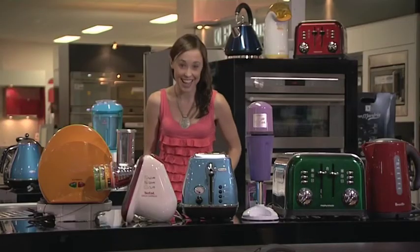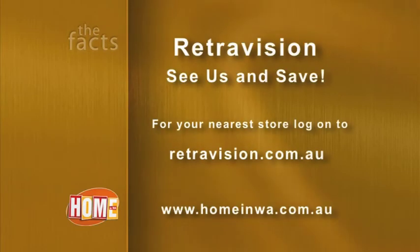So there you have it — colour is in. And of course the best place to add a little colour to your kitchen with the latest top brand appliances is right here in RetroVision.